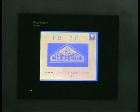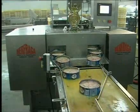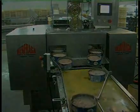Our FR range uses a tactile control panel which permits easy control of the packing speed, fish proportions, regulation of different weight and stops, and also a cleaning mode.